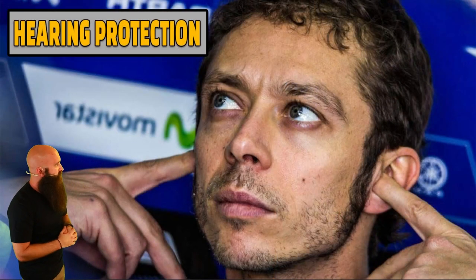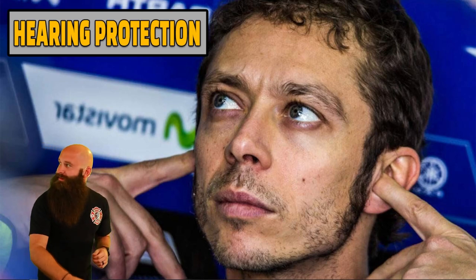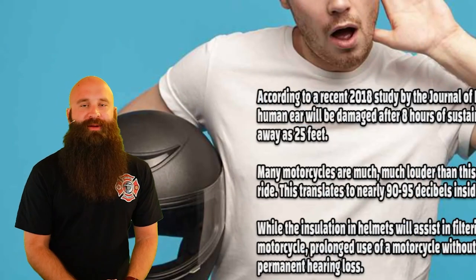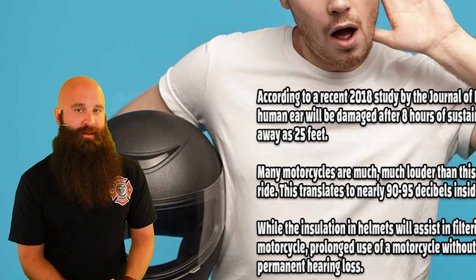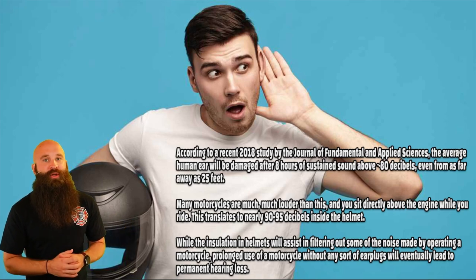Hearing protection. If we were riding for any length of time on that motorcycle, we're going to start deteriorating your ears and their hearing ability. So you never get it back. Once you lose it, you lose it. You don't want to have that issue.